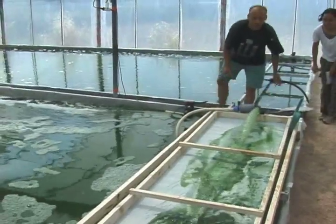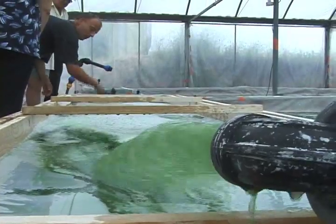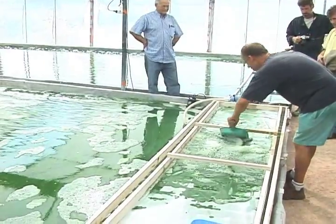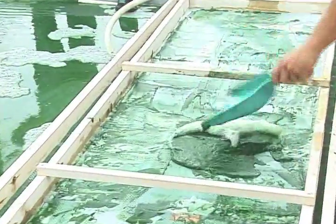Every morning, quite early, we start to harvest the algae because it's early and it's fresher in the greenhouse. The total harvesting takes about two hours.